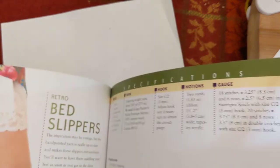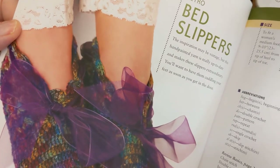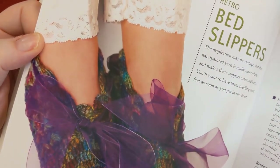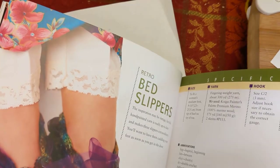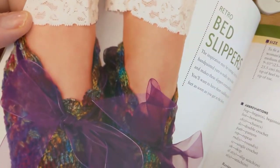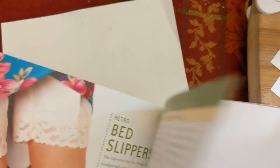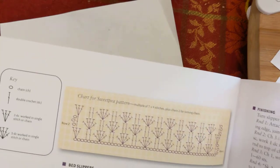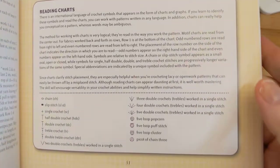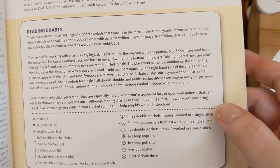There are retro bed slippers — not sure what makes them retro but they're super cute. They use Koigu Painter's Palette premium merino wool, which is interesting for slippers. There's also a sweet pea chart pattern and a whole section on how to read charts and what each symbol means, which is great for anyone who's never worked from a chart before.